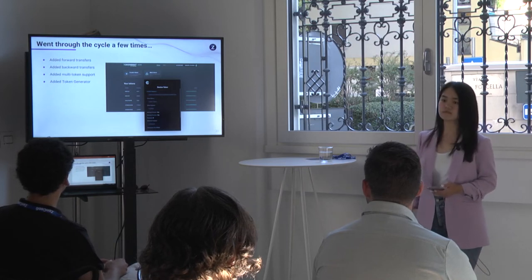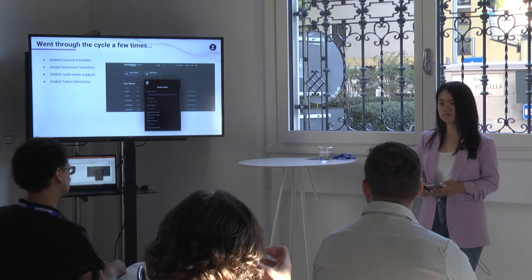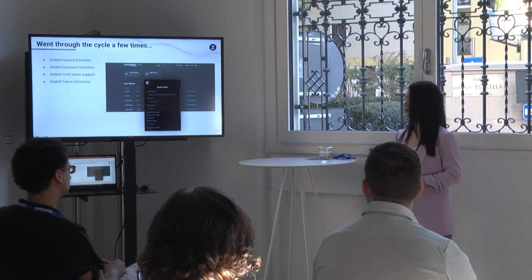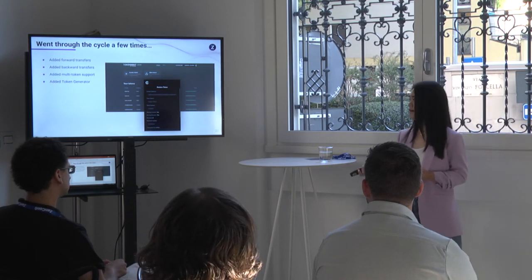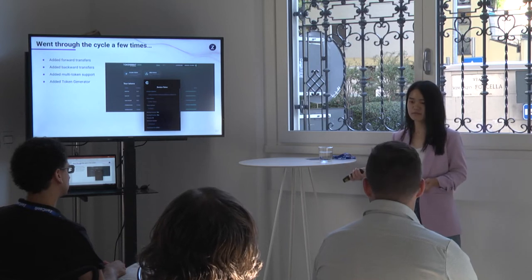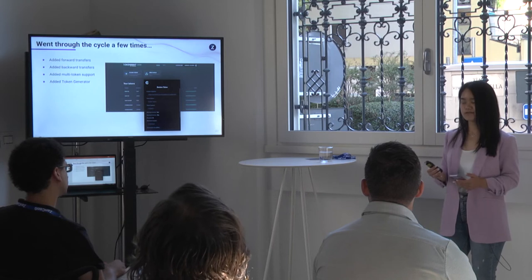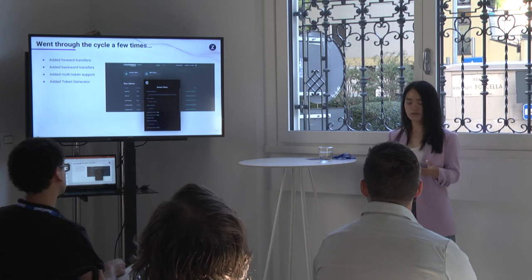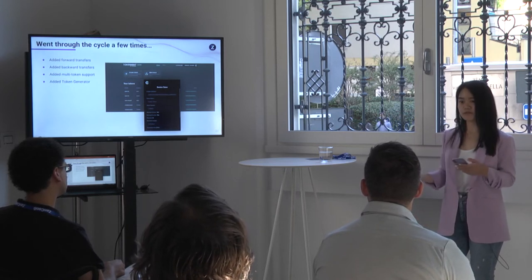Question: For transactions, do you have to use Zen, or is there going to be a test Zen-like currency available to use? And who is your target user? Answer: We have a mainnet and a testnet environment. In mainnet, you use real Zen to pay for transaction fees, and in testnet we have test Zen used to pay for those fees. For the target audience, at this point we were targeting the general community and weren't very specific about who would use this.